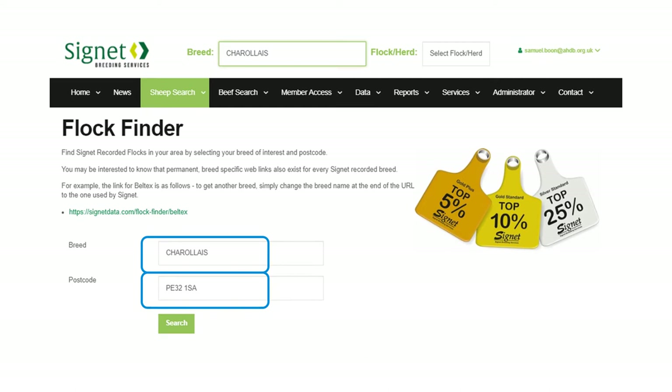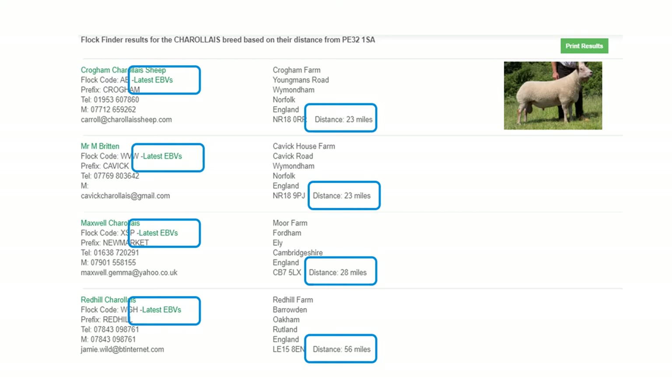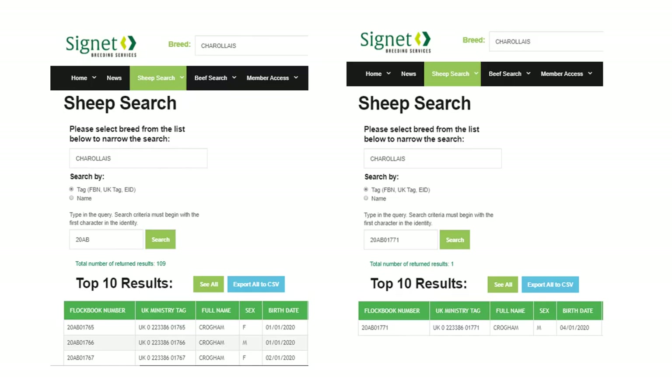Within flock finder, put in the details of your breed, put in the postcode that you're interested in, and click search. It will very quickly tell you the nearest flocks to your particular farm, and there's also a click-through to get the latest estimated breeding values for live animals in those flocks — a very quick way to find some information.